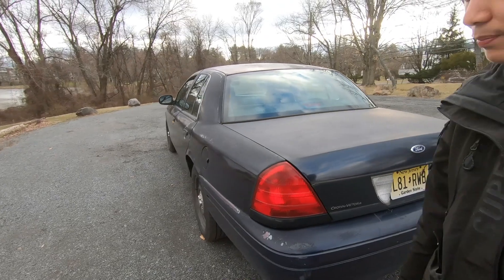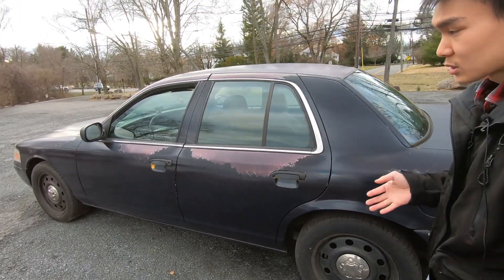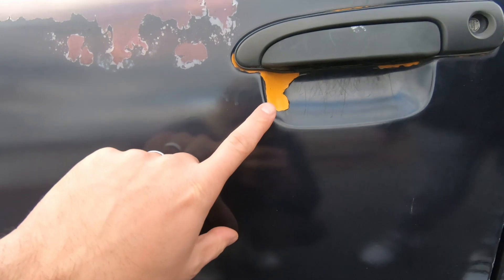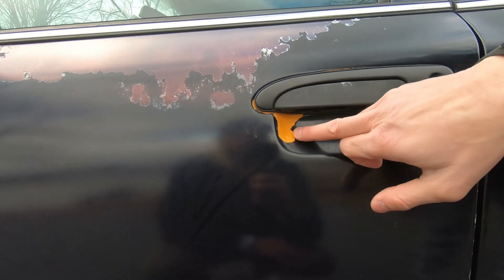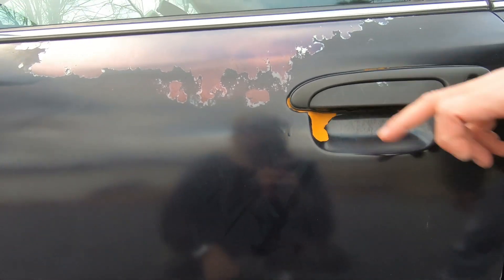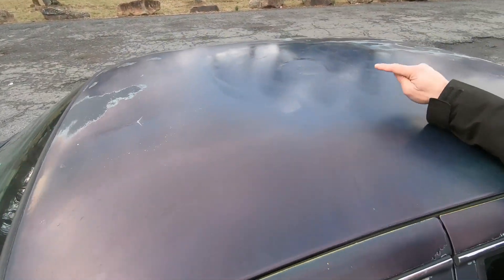He initially wasn't going to modify the exhaust because he wanted a quiet cruiser, but he's thinking about getting some exhaust work done — he likes loud P71s. Some of them sound really nice with a good exhaust setup, like his friend Brett who has glass packs. You can clearly see on the bodywork that the blue paint was done badly over the original yellow — it's obviously painted over, not a proper refinish.